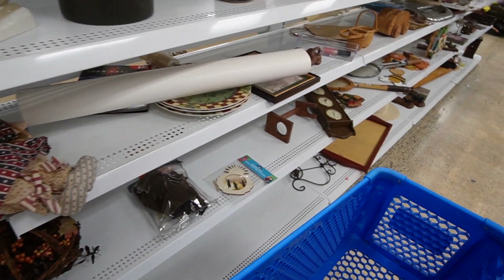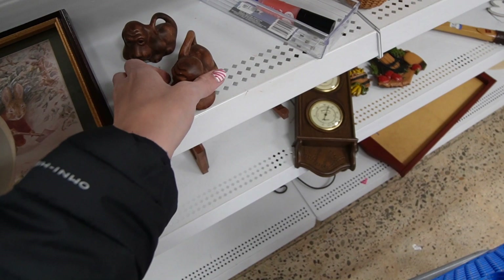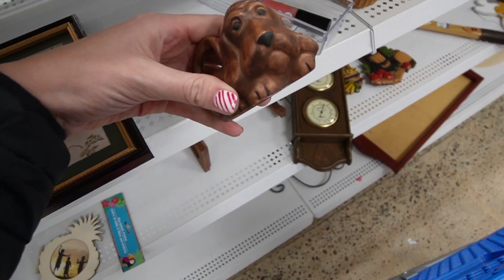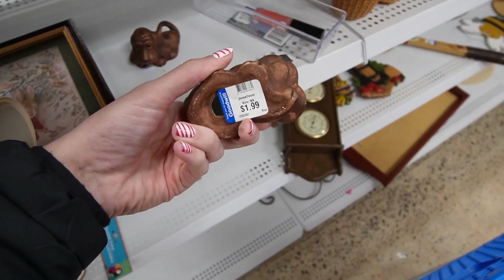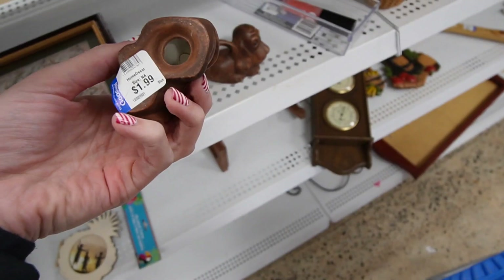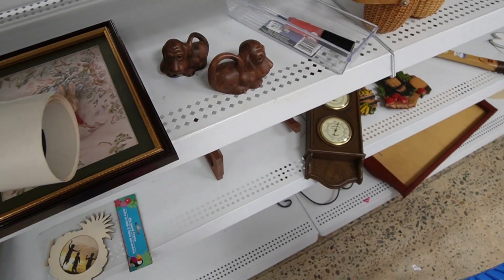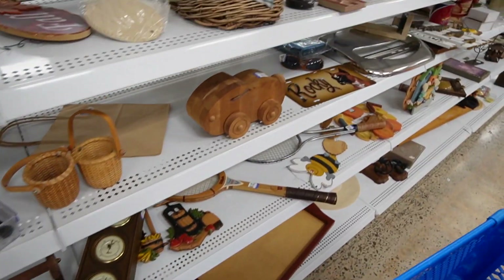We are at the Le Moyne Goodwill. What do we have here? Little basset hounds maybe, at $1.99. I wonder what they are actually for because they are not shakers, but they have tails. It's kind of confusing to me. I like them, but I think I'll pass on those.